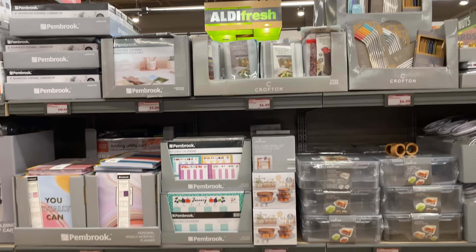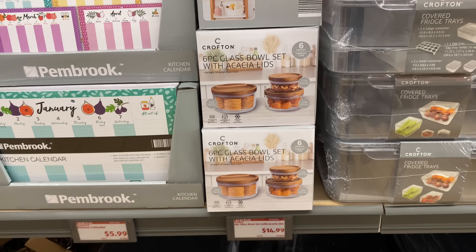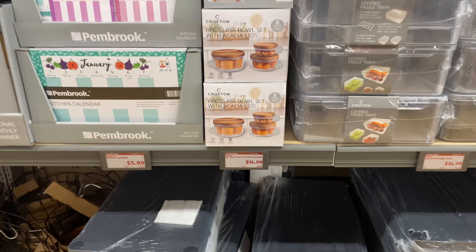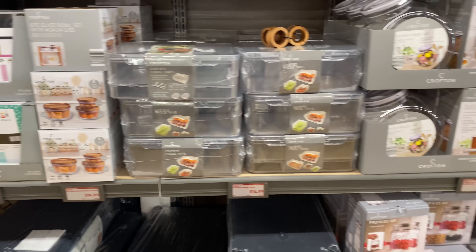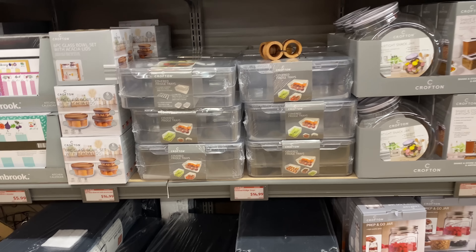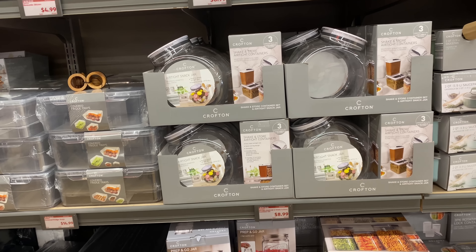These glass bowl sets with the lids — $14.99 — I love that one. I love all of these guys. The covered fridge trays for $14.99 — yes! The airtight snack jar for $8.99 — yes!